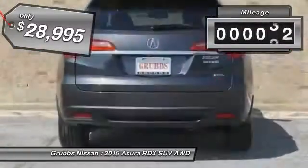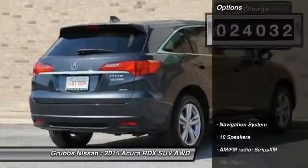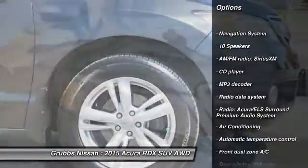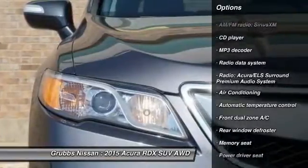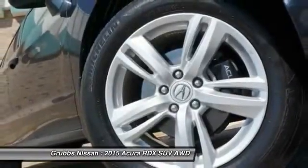This vehicle has less than 25,000 miles. Here are some of this vehicle's great options: navigation system, power passenger seat, traction control, power liftgate, backup camera, heated seats, dual airbags, leather-wrapped steering wheel, air conditioning, power steering.